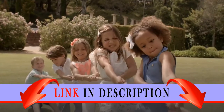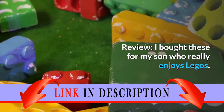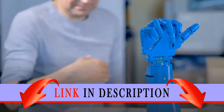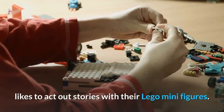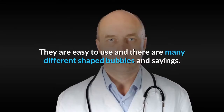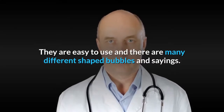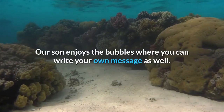Review: I bought these for my son who really enjoys LEGOs. He thought these were the best invention. I would highly recommend them to anyone else whose child likes to act out stories with their LEGO minifigures. They are easy to use and there are many different shaped bubbles and sayings. Our son also enjoys the bubbles where you can write your own message.